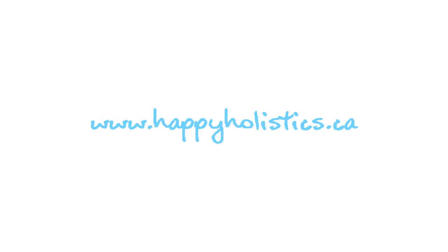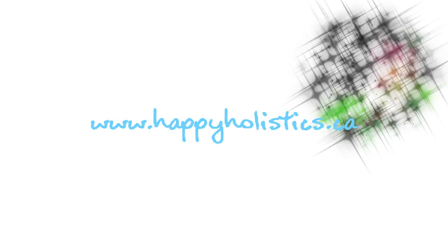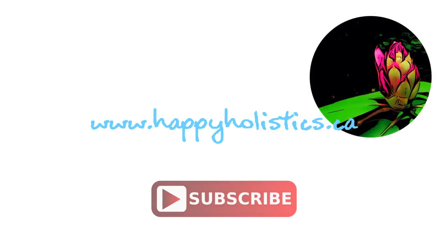That's all for now. I want to know: what are your favorite ways to save on groceries? Leave your comments in the section below, and if you haven't done so already, please remember to subscribe to my channel. Thanks for watching and we'll see you next time.